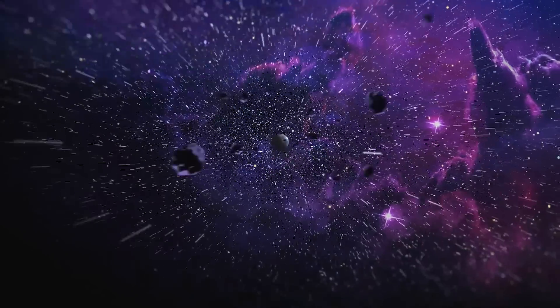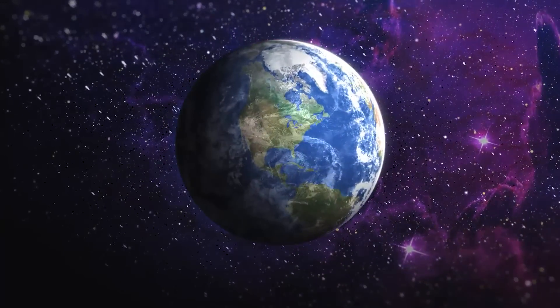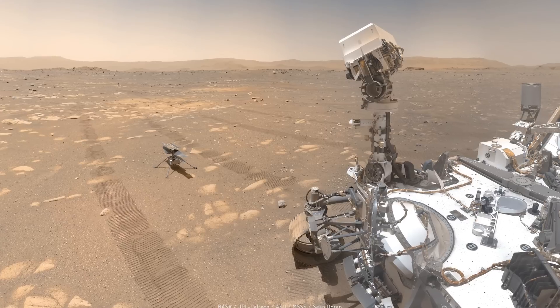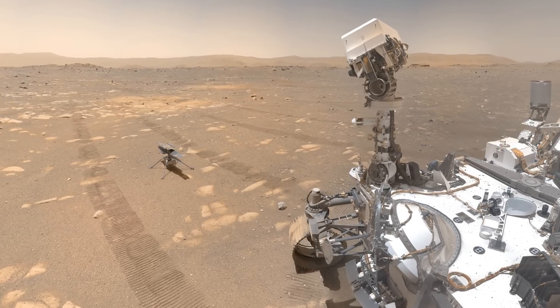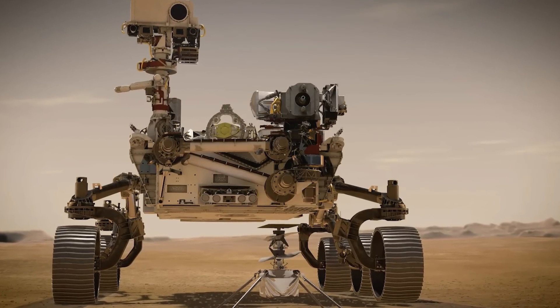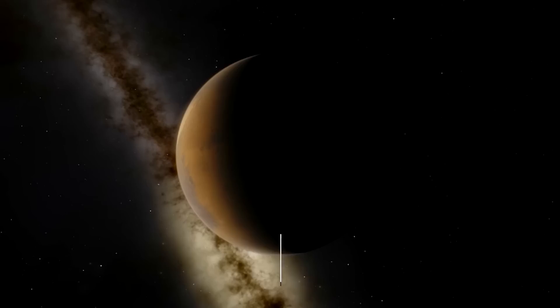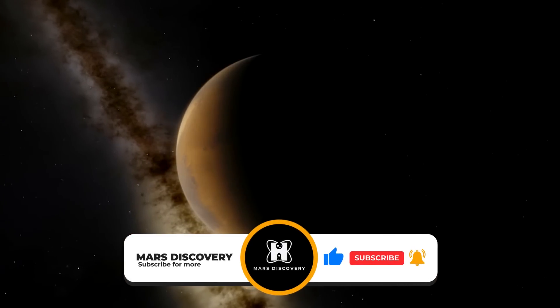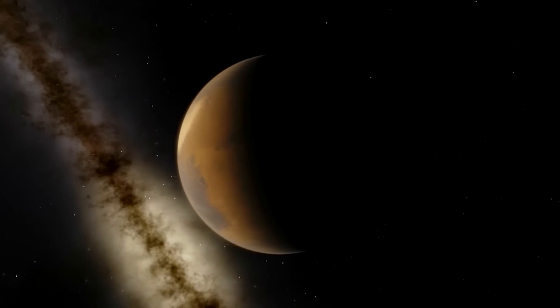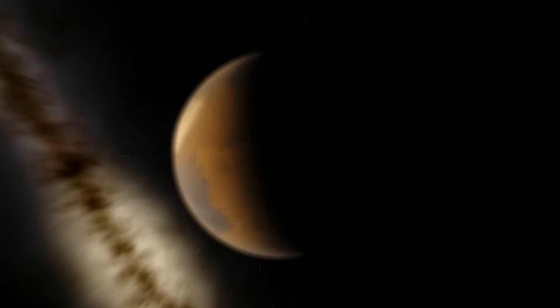Welcome back to our channel, Mars Discovery. In today's video, we will take a look at the latest discovery of the Perseverance rover on Mars that has left the entire space industry in shock. Make sure to subscribe to our channel and hit the bell icon for more Mars-related content. With that out of the way, let's get right into it.